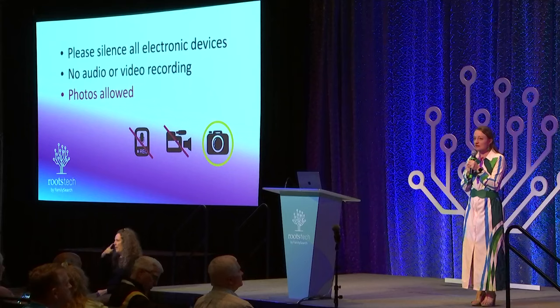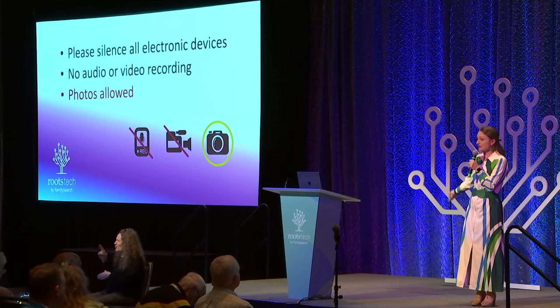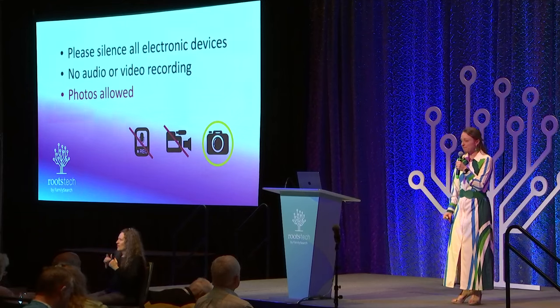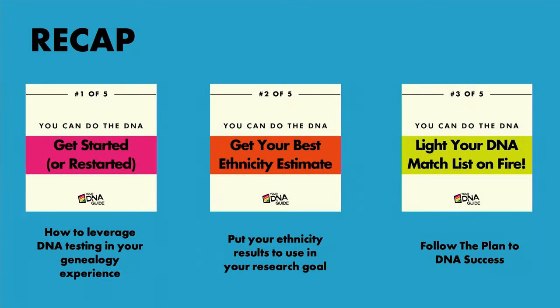Feel free to take pictures of my presentations. They will help jog your memory later about what we talked about. For those who missed parts one through three, they are recorded and will be available on the RootsTech website. Part one was how to leverage DNA testing in your genealogy experience. Part two was putting your ethnicity results to use in your research goal. Part three was following the plan to DNA success. And part four is this case study.